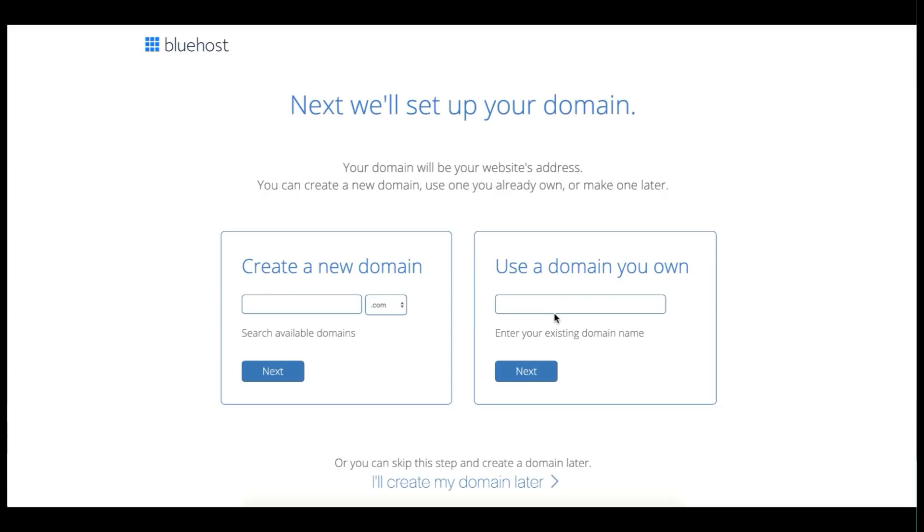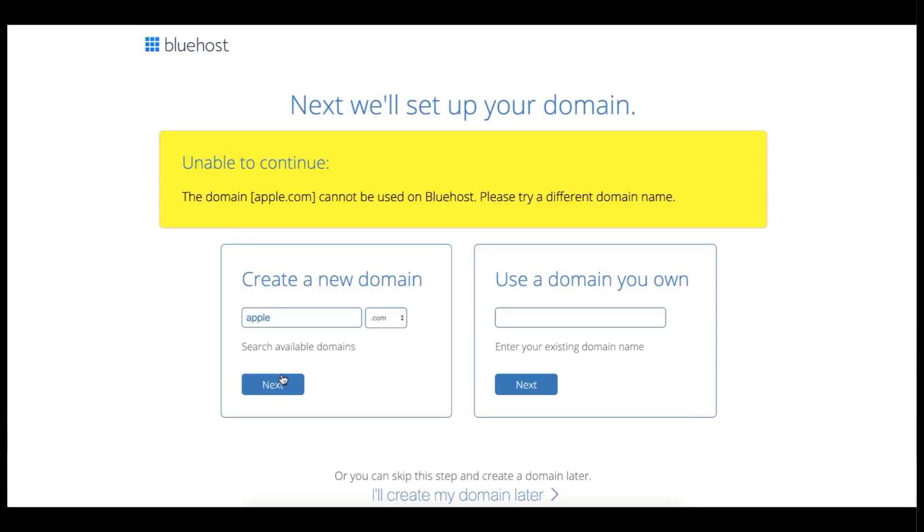Now select your domain name. If you already have one, use the field on the right. I'm getting a new one — let's try apple.com, which says it cannot be used on Bluehost since that's Apple's official website. I always recommend taking a .com domain because it looks more professional and legit. So I'm typing 'ourelemento.com' since we're making our website through Elementor page builder, and clicking next — it says ourelemento.com is available.